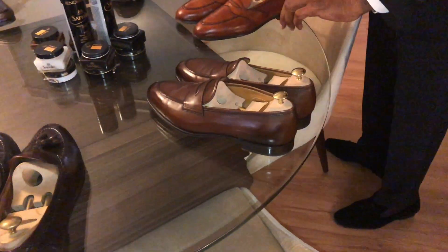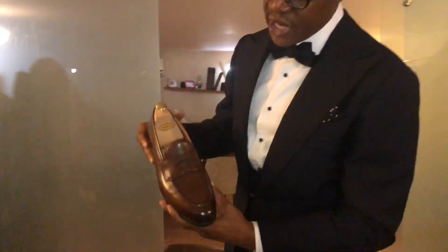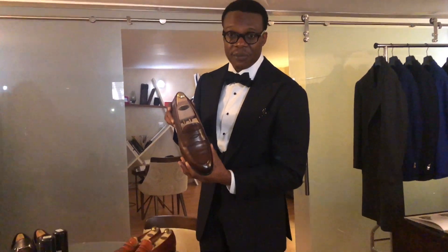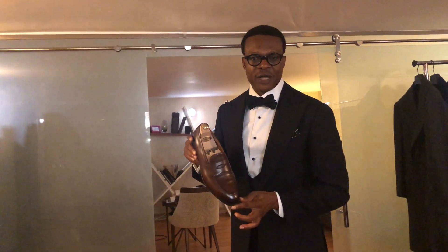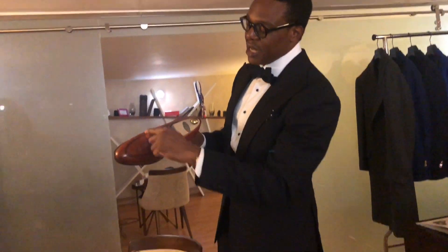Next in level of formality are your penny loafers. These are the Piccadilly's by Edward Green — very classic, round toe, very simple. Many people would wear these with suits, except the strictest of adherents who would find it almost heresy. This darker brown version is something you wear pretty much all season or in cooler months for more dressy outfits. This chestnut color, with a strap over the vamp and stitching on the toes, you would tend to wear with lighter colors like beige, lighter browns, and lighter grays.